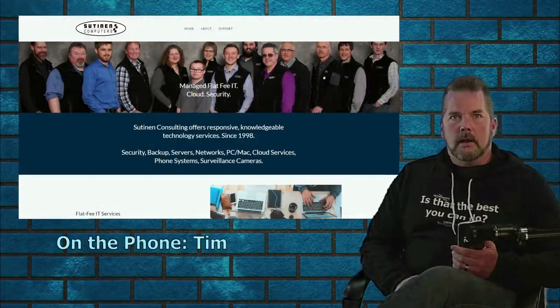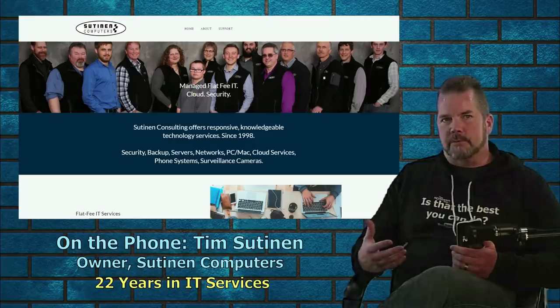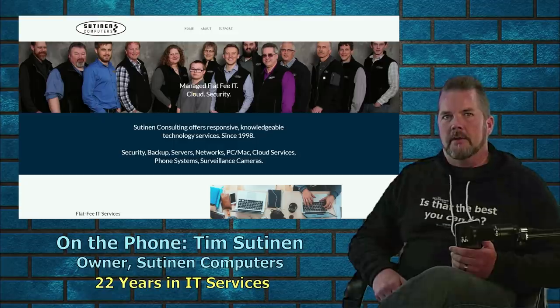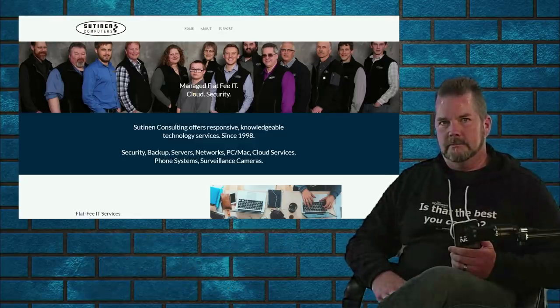Kevin: 'Hey Tim, I want to talk about this car dealer's free Wi-Fi. We've been getting reports from around the country that Kelley Blue Book, cars.com, and Carfax — when a customer is sitting right on the showroom floor, they're not able to connect to these sites on the dealer's free Wi-Fi. Thirty seconds later it times out and they get communication errors. From your years of experience, what do you think is happening here?'